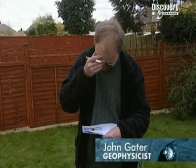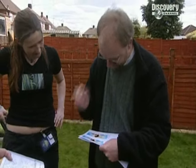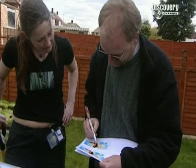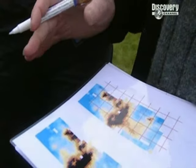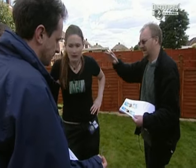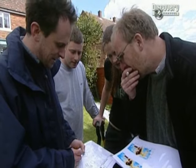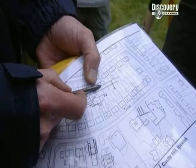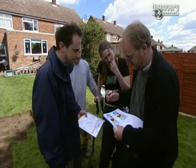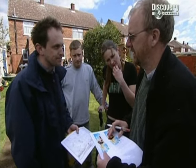The early geophysics results are also surprisingly good, because in spite of the urban setting they seem to be spotting some very promising features under the lawn. The black is high resistance, so the black should be wall or rubble or something like that — something big coming through. The main axis of the villa, the east-west corridor, is coming through this garden here, so we should get two walls sweeping right the way through. It's critical from our point of view to actually see some archaeology in the ground and compare it with our results, because it's such a nightmare for us.